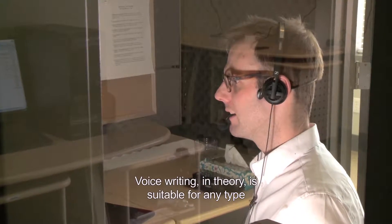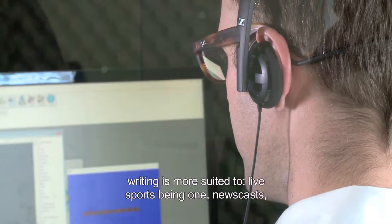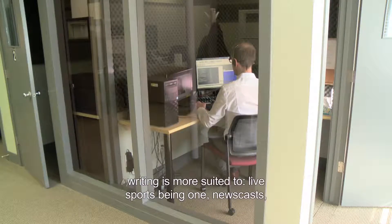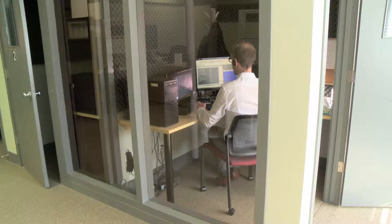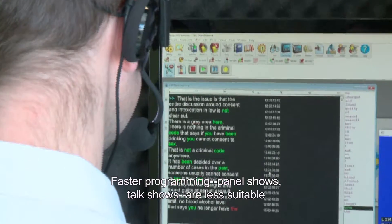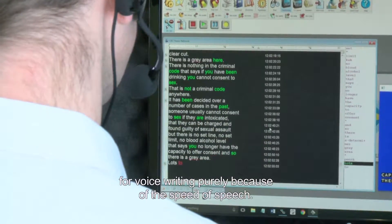Voice writing, in theory, is suitable for any type of programming. However, there are certain types of programming that voice writing is more suited to: live sports, newscasts, parliamentary proceedings, faster programming. Panel shows and talk shows are less suitable for voice writing purely because of the speed of speech.